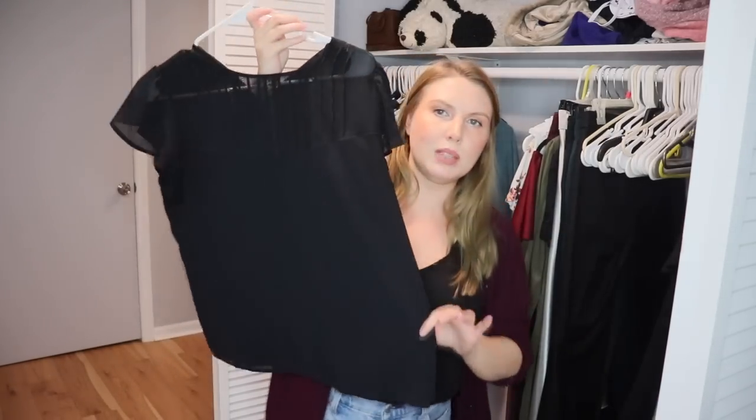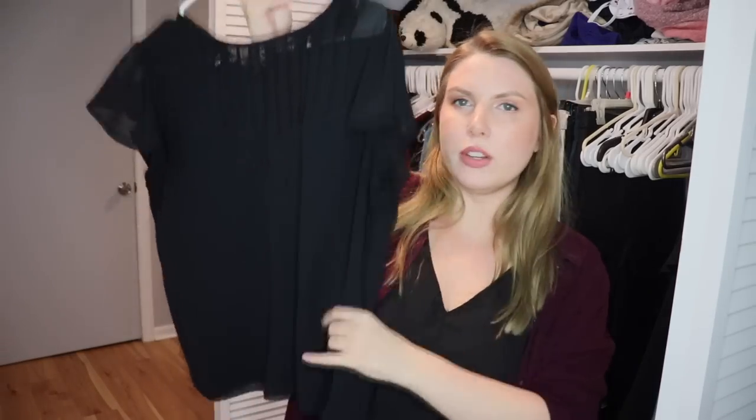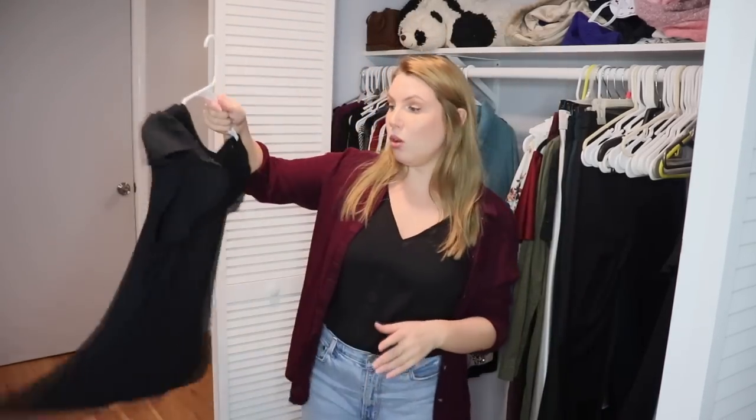This is an H&M black silky top with lace detail on the front and fluttery sleeves. It's comfortable, it's a staple, and I wear it pretty often. So I'm going to hold onto this.